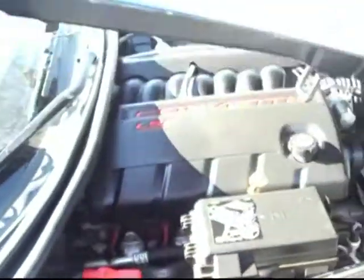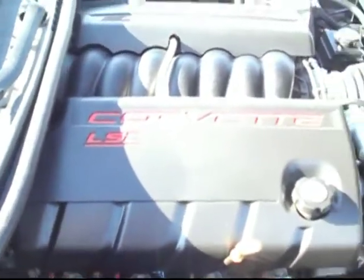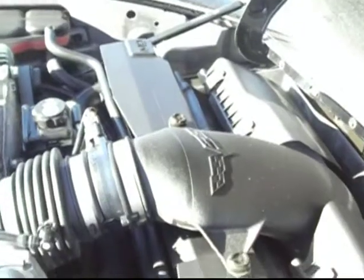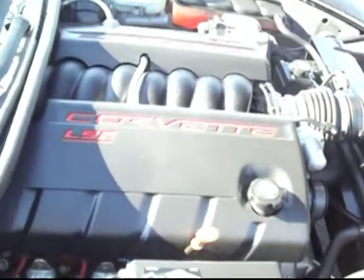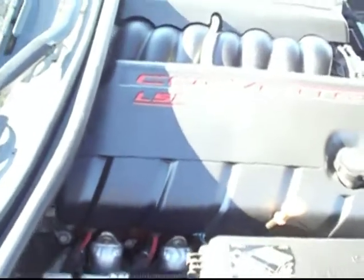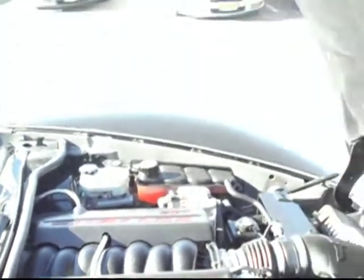I'll get you up here to the front to show you the really important piece you need to see — that is the LS2 V8. You can see the Corvette emblem on the induction there. This one is putting out 400 horsepower along with 400 pound-feet of torque.